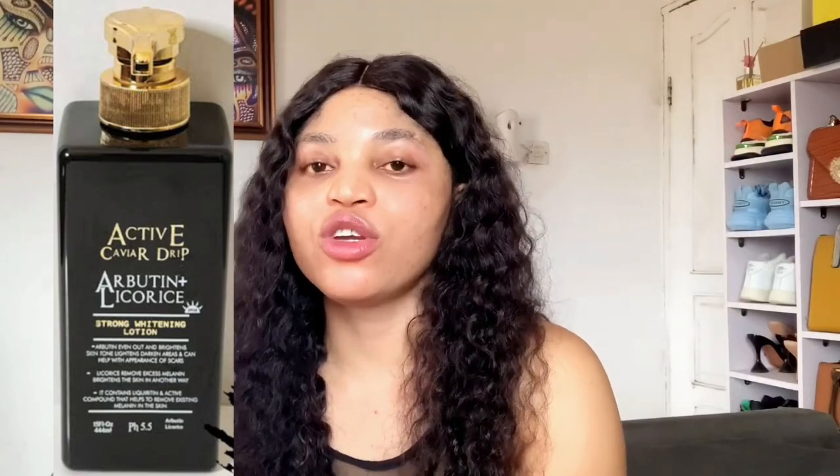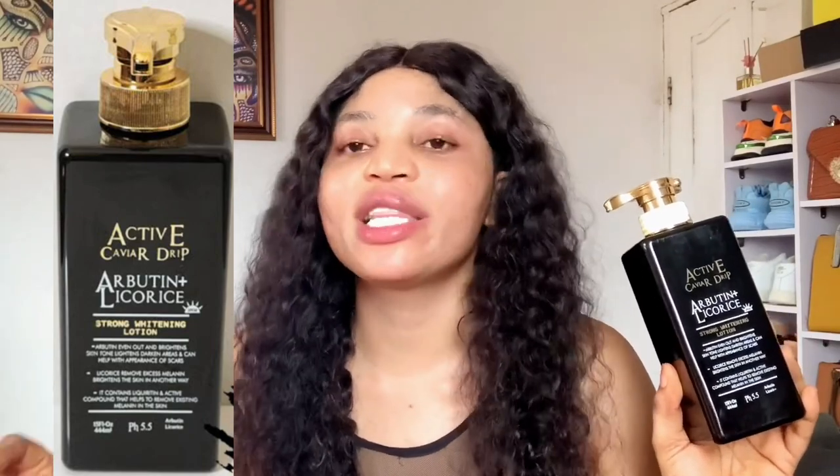This lotion comes in three types: the gold one, the orange one, and this black one. This black one is the most effective when it comes to whitening — it is very, very strong. It's made in the USA and is a very safe whitening body lotion. It is white in color. Looking at the texture, this is a very good whitening body lotion that will give you an amazing glowing whitening skin.